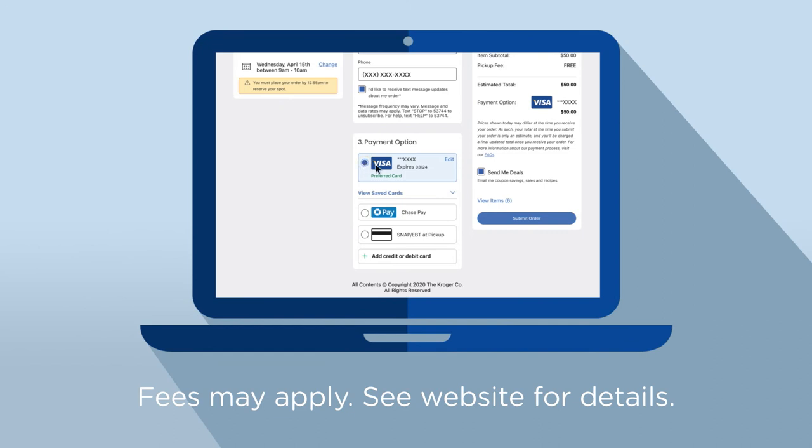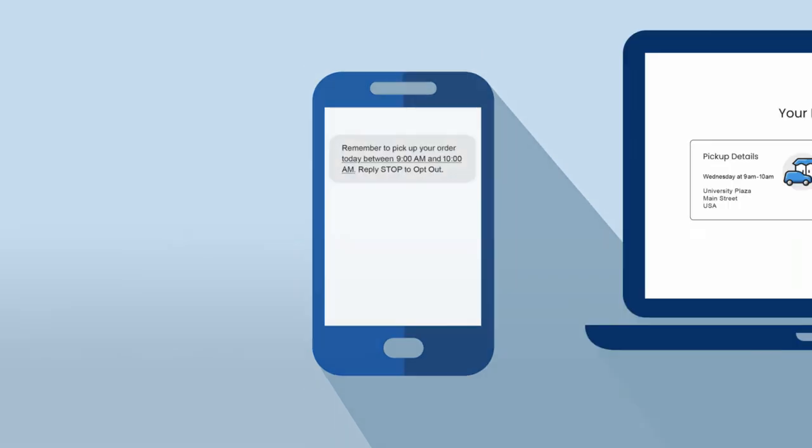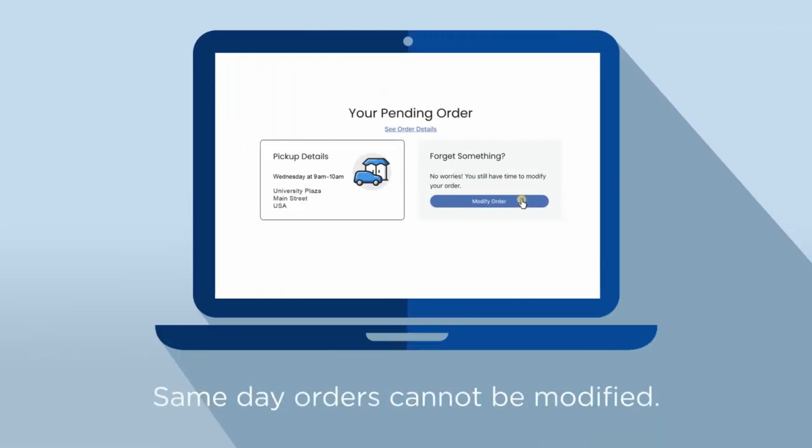Choose your preferred payment method, select Submit Order, and we'll handle it from there. You'll receive an email or text with your order confirmation, but you can modify your order up until the night before your pickup day.